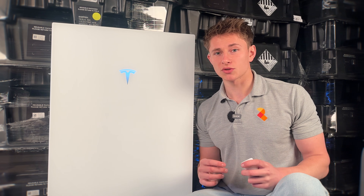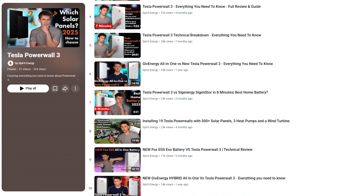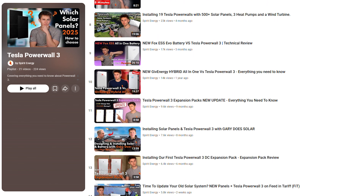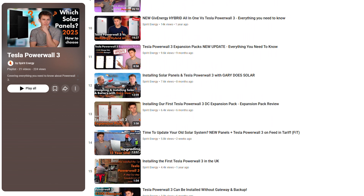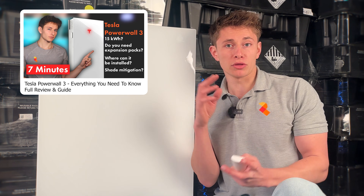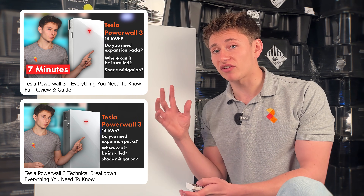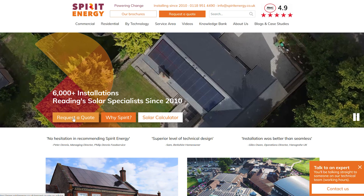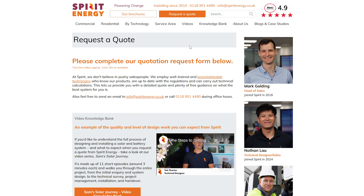We're a multi-award winning Powerwall installer. If you want to learn about this battery or any of these battery systems, please check out our technical videos which go into detail and compare each battery to one another. You can watch the five-minute videos for a quick rundown, or if you want the real detail then you can watch the 25-minuter. Or check out our website Knowledge Bank, and of course please request a quote from us if you're interested in an installation.